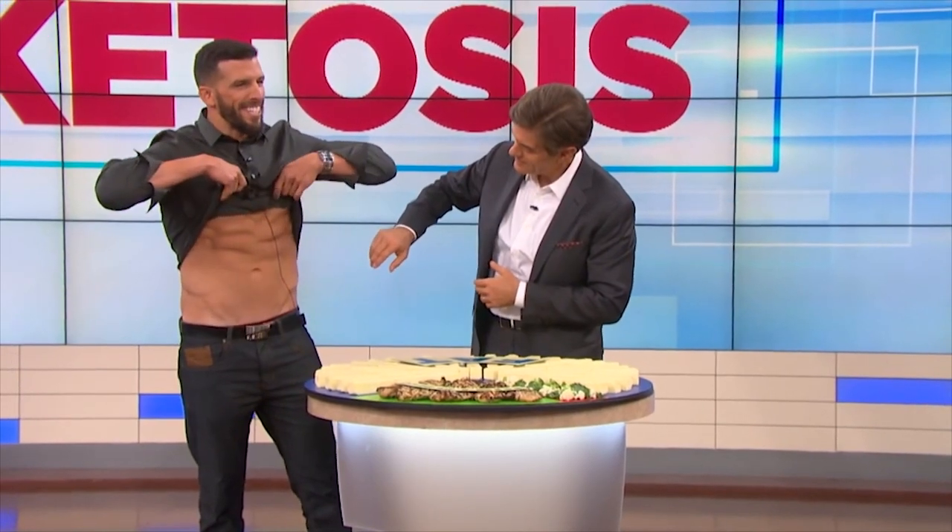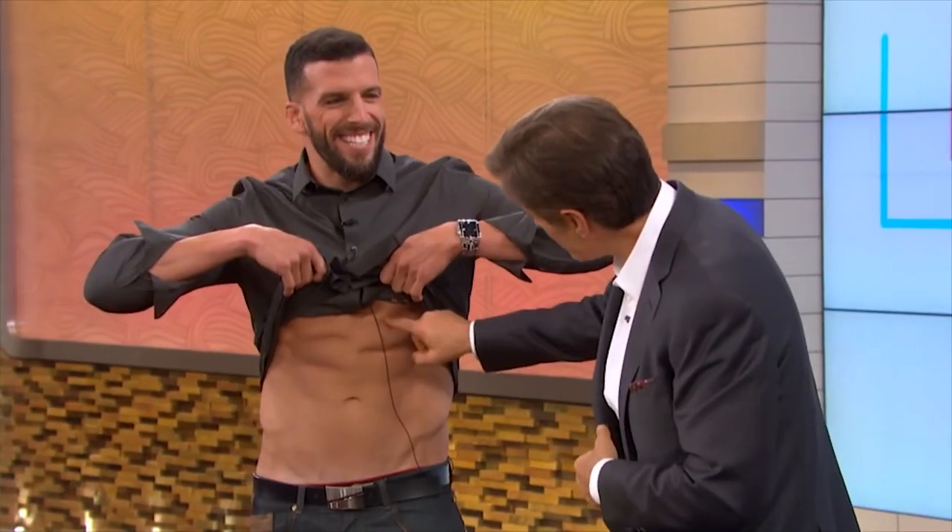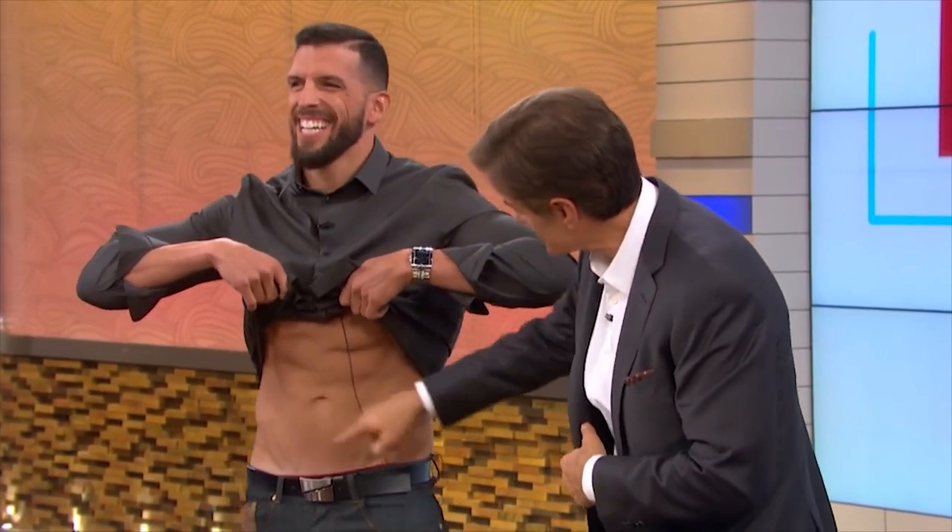Uh-oh, I wasn't prepared for this! One, two, three, four, five, six — all right, so forget about embarrassing me.